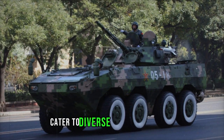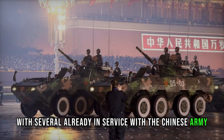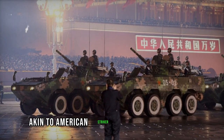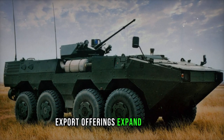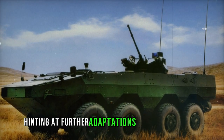A plethora of variants cater to diverse operational needs, with several already in service with the Chinese army. These vehicles are likely deployed in rapid response units akin to American Stryker brigade combat teams, offering versatility across different battlefield roles. Export offerings expand the ZBL-09's reach, with unidentified variants hinting at further adaptations and enhancements.